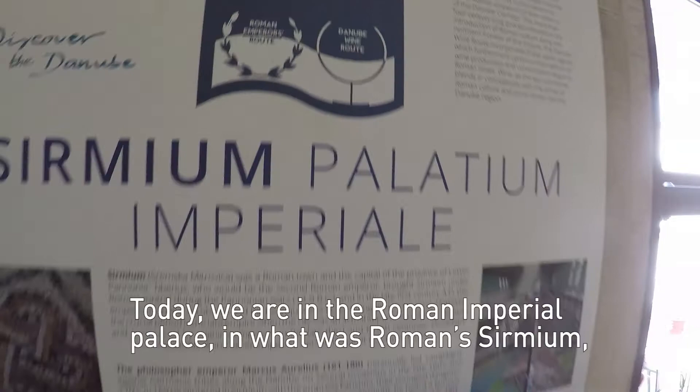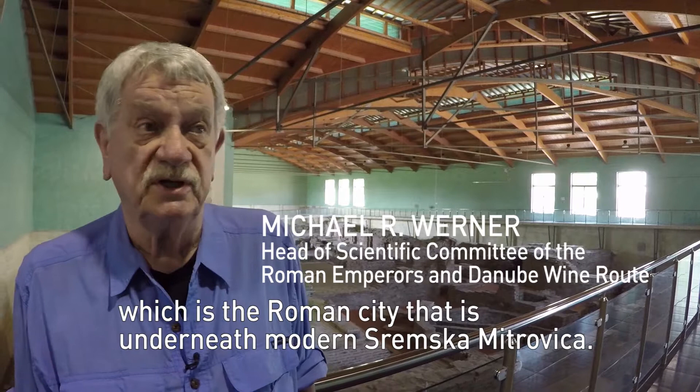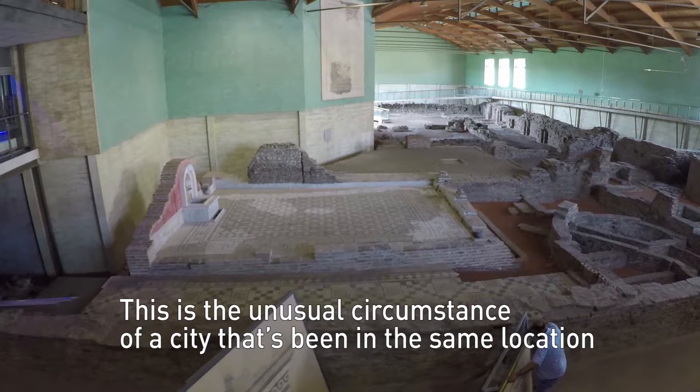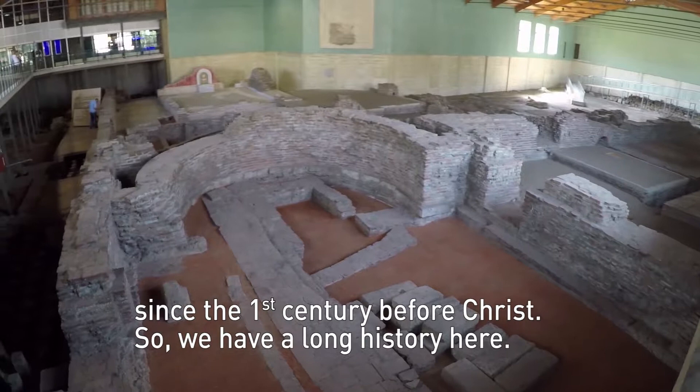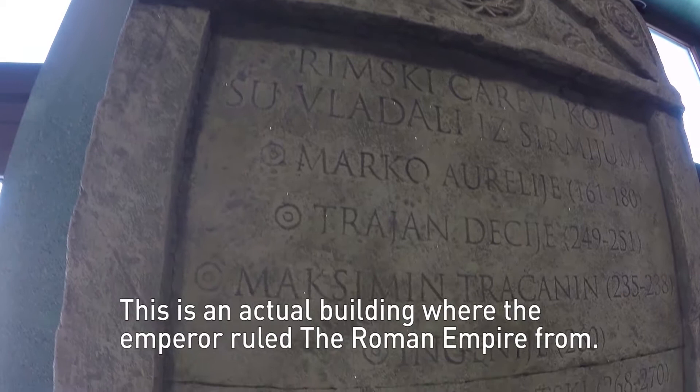Today we are in the Roman Imperial Palace in what was Roman Sirmium, which is the Roman city underneath modern Sremska Mitrovica. This is the unusual circumstance of a city that's been in the same location since the first century before Christ, so we have a long history here. This is an actual building where the Emperor ruled the Roman Empire from.